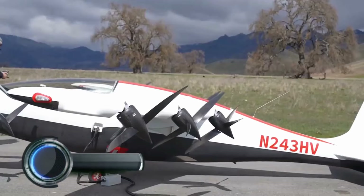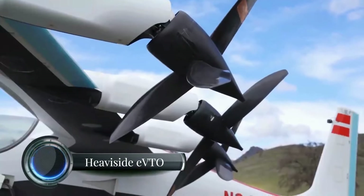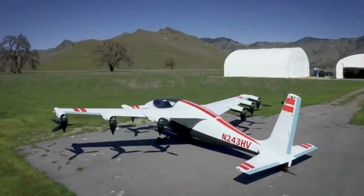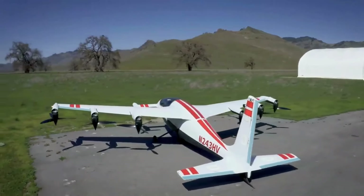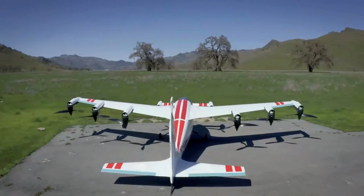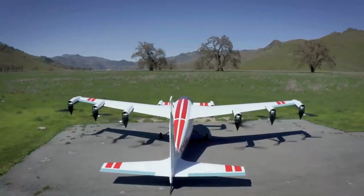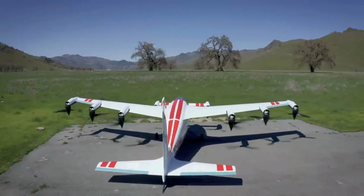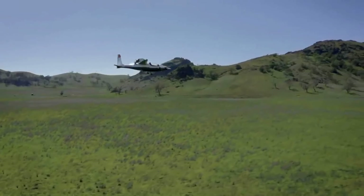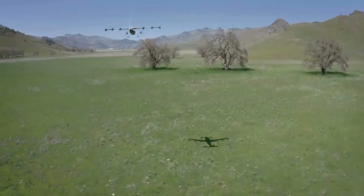The Heaviside eVTOL, developed by Kitty Hawk, showcases a blend of speed, efficiency, and adaptability, making it a unique vehicle in the emerging field of electric vertical take-off and landing aircraft. This aircraft can reach speeds up to 180 miles per hour with a range of around 100 miles on a single charge. Its compact take-off and landing footprint, about 30 by 30 feet, and low noise level — roughly 100 times quieter than traditional helicopters — make it an ideal candidate for urban environments.